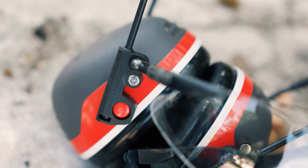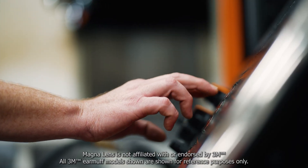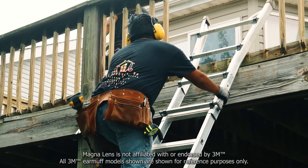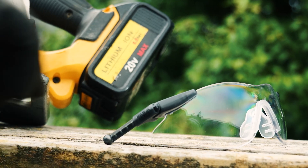Every pair of ComfortSafe eyewear is crafted with premium grade frames and optics, built to last and engineered for crystal clear vision even in harsh conditions. The frameless design enhances airflow and offers a fog-free experience.